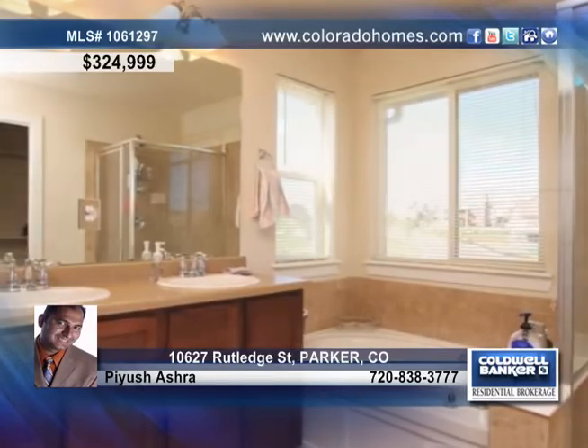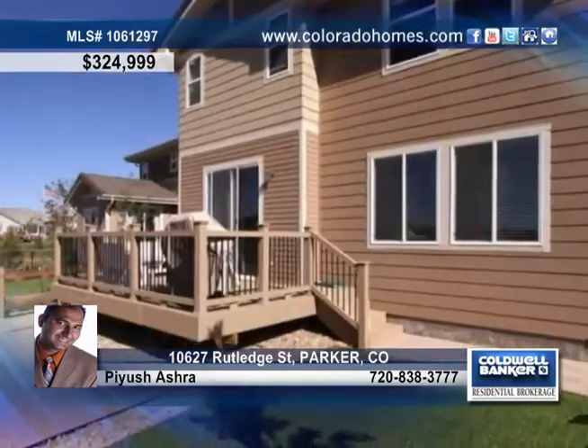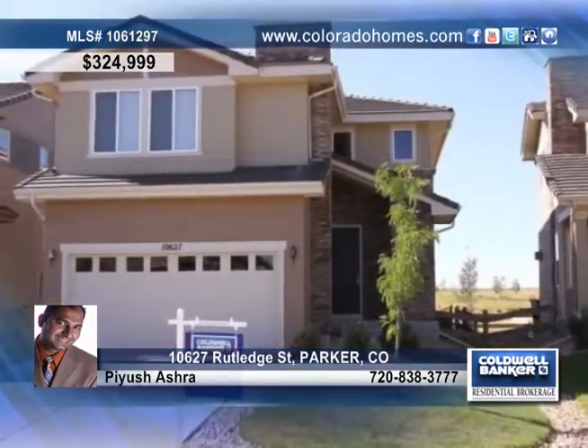There's also an upstairs laundry, a main floor study or bedroom, a five-piece master bath, and arched ceilings in the basement. Call Pius Astra today and start enjoying mountain views and a fabulous location.